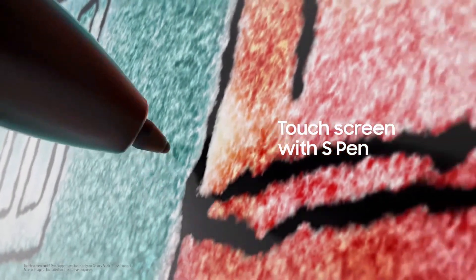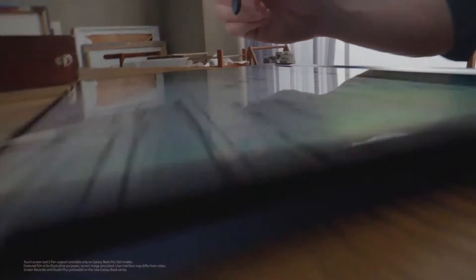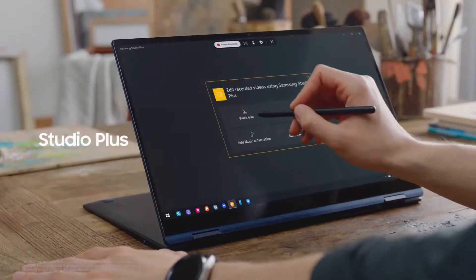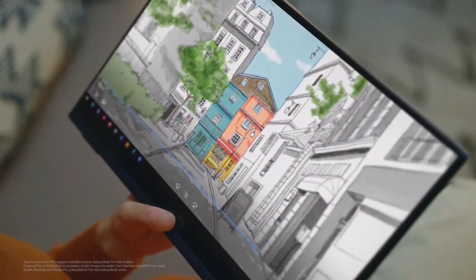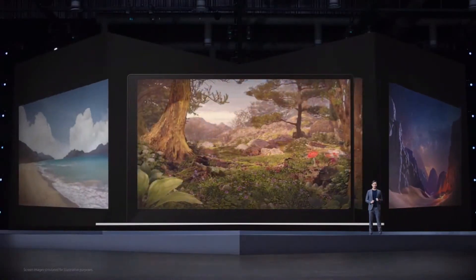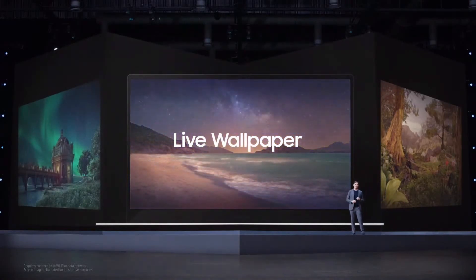We brought the signature touchscreen experience from our smartphones and tablets so you can control the screen like you would a tablet and use an S Pen with it too. The S Pen comes right in the box and it's the size of a real pen with a comfortable grip. You can draw, speak, and record easily using our S Pen and screen recorder. And with Studio Plus, you can edit and share your recorded content without a separate mic, camera, or editing program. The S Pen is the perfect companion for taking your productivity and creativity to the next level. The AMOLED screens on both models give you amazing visual experiences, and with live wallpaper that changes to match the time of day, you can enjoy our displays in all their vibrant colors.